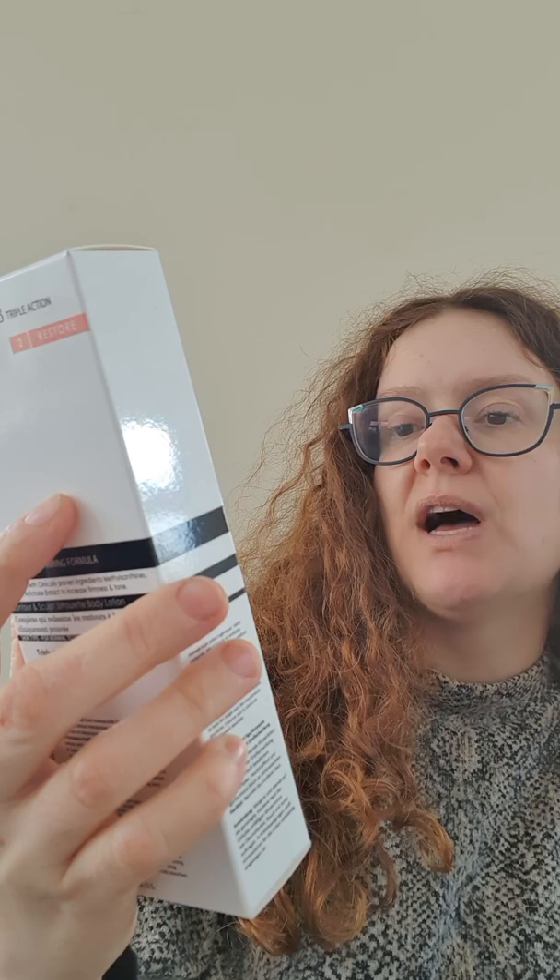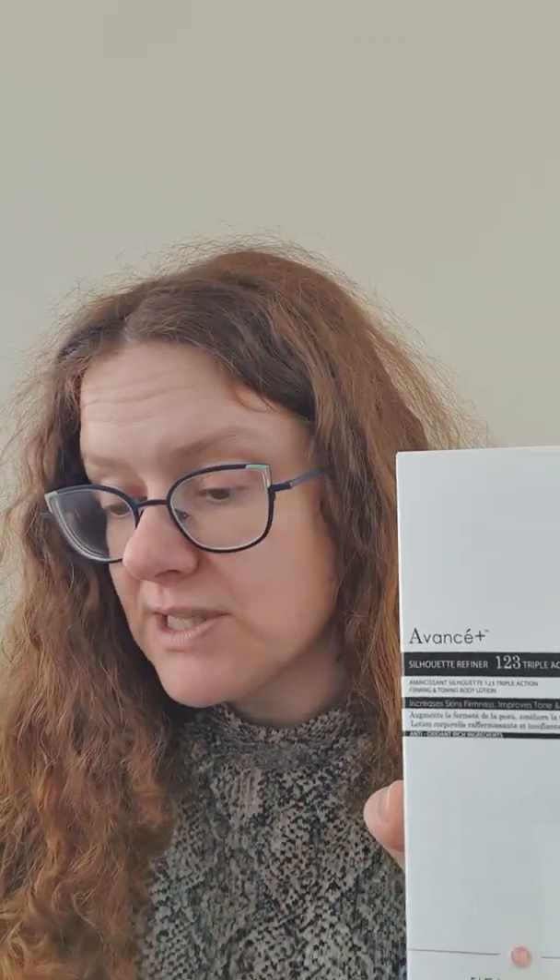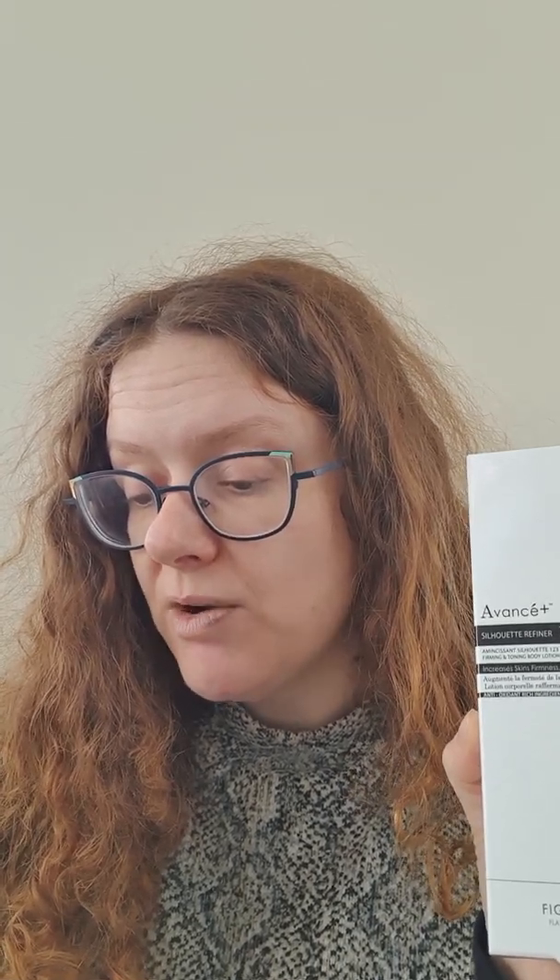The last thing is the Advance Plus Silhouette Refiner — a triple action firming and toning body lotion by Figs and Rouge. Figs and Rouge is a UK-based cruelty-free and vegan friendly skincare brand favoured by British celebrities. The products are beautifully packaged, lovingly made and formulated in the UK. The Silhouette Refiner is formulated with clinically proven ingredients to help increase skin firmness, improve tone and refine. Apply to stubborn areas prone to cellulite such as the thighs, stomach or arms, morning and evening on clean dry skin, massaging in a circular motion. This is worth £28.